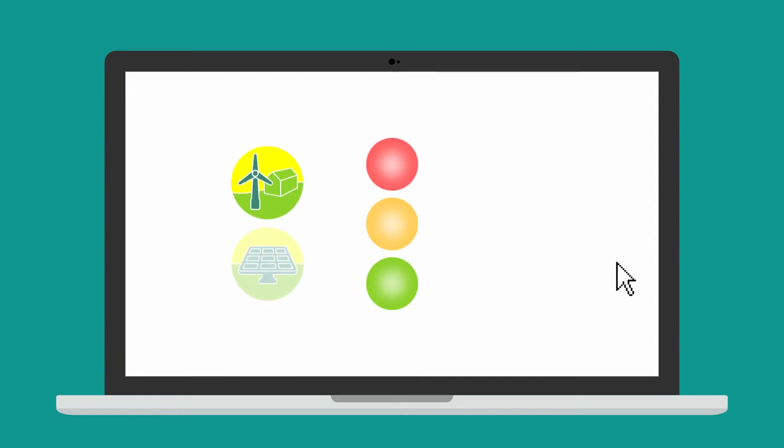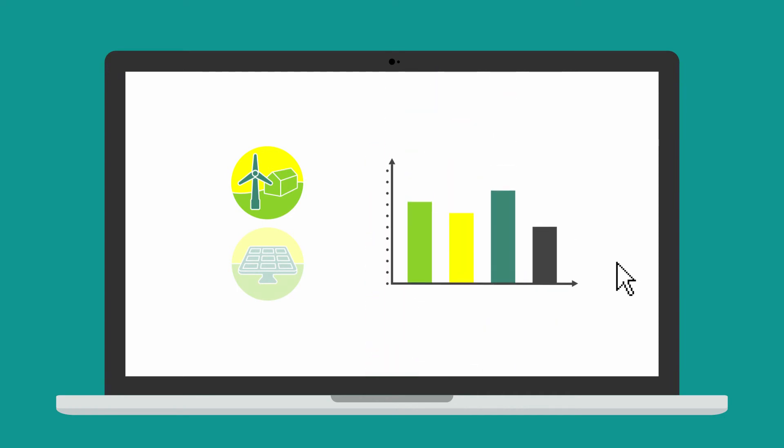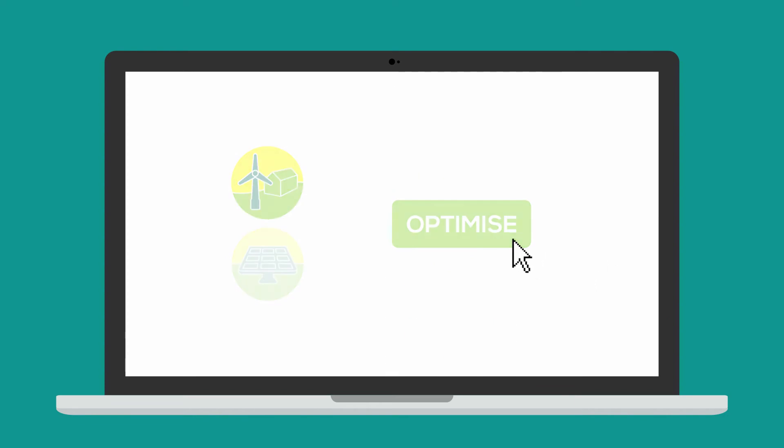OnGenExpert will let you know how feasible each technology is and provide a detailed financial analysis. And here's the best bit: OnGenExpert will work out the optimum combination of system size and technology mix to give you the best financial return.